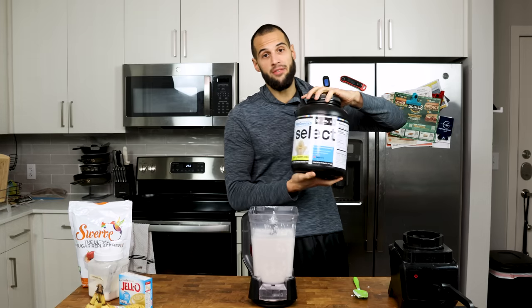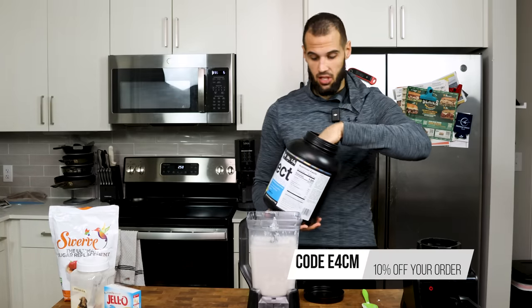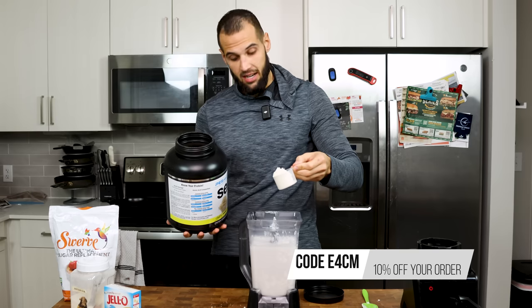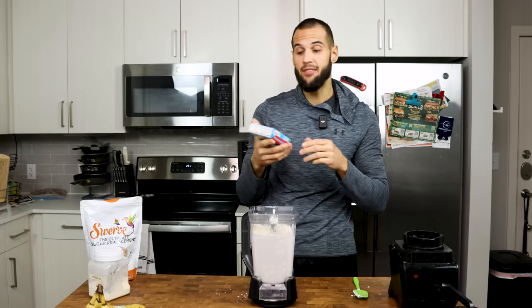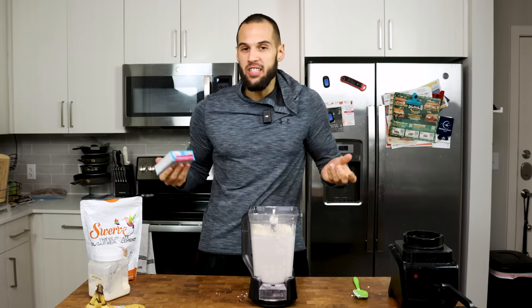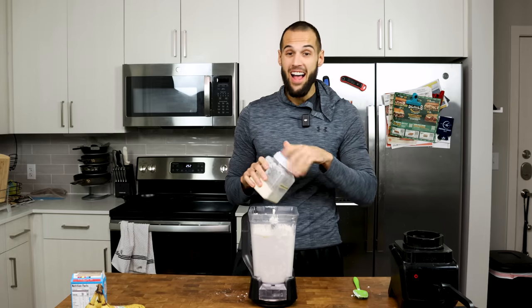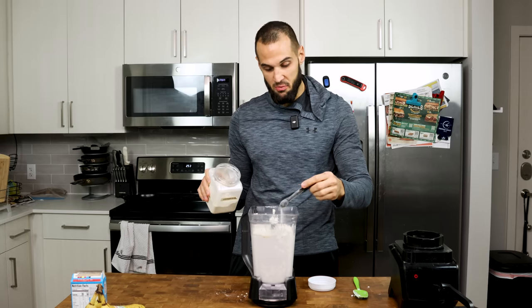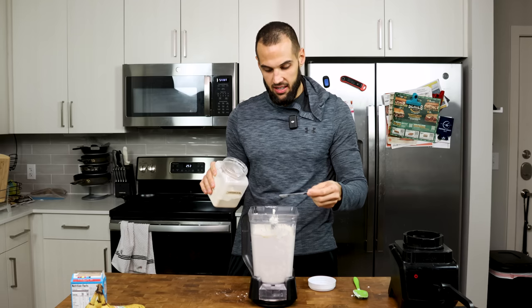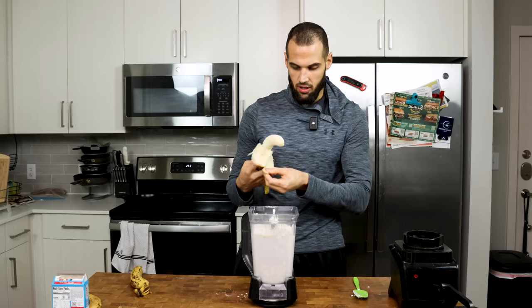Then we have two scoops of protein — I'm using PE Science Gourmet Vanilla, but use whatever you have. If you need to re-up on PE Science, use code E4CM to save 10% and support the channel. This is going to help thicken things up and make it more pudding-like, adding 50 grams of protein. Then we add four servings of banana cream Jello — all I have is vanilla pudding on hand, so we're using that. Then 40 grams of swerve, 2 grams of xanthan gum, and 260 grams of ripe bananas — ones that are just falling apart — and we throw it all in.